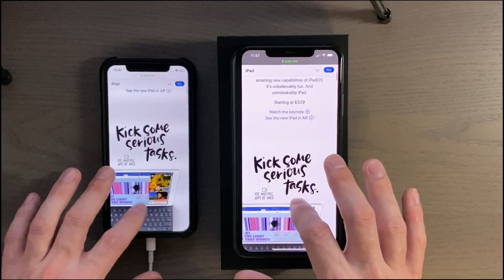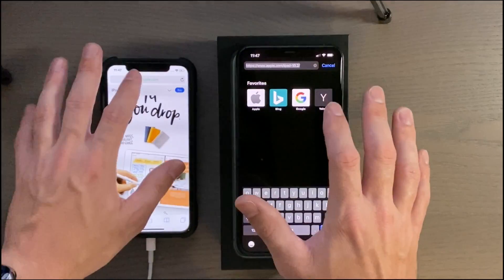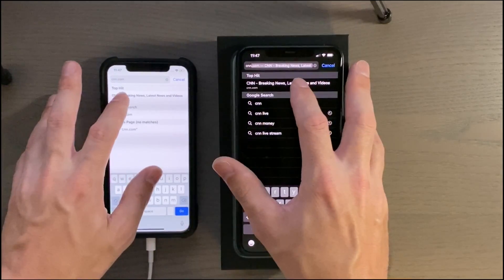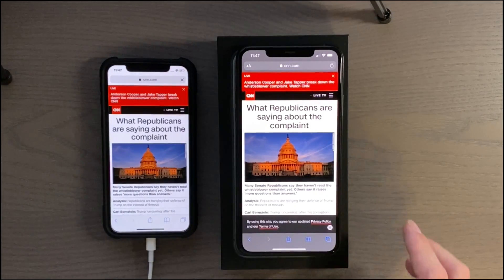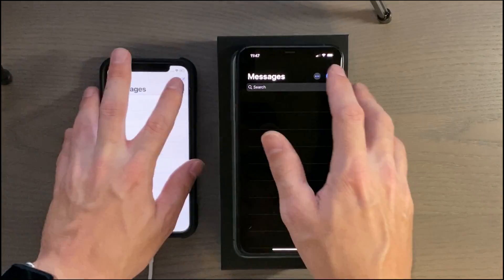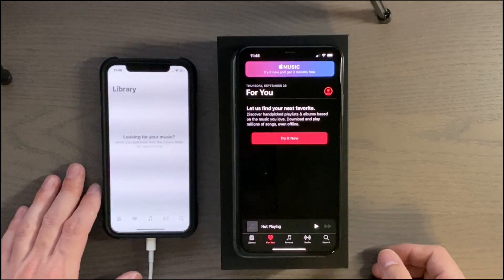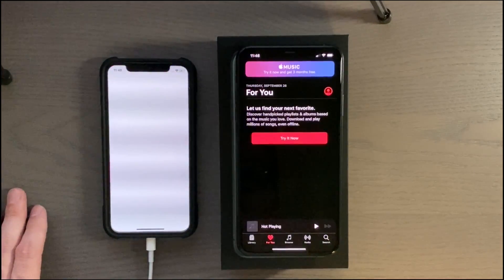They're really close, and that's one thing I notice — Safari is really well optimized on all the phones, so there shouldn't be a huge difference in how they load websites. Interestingly, part of the page loaded first on the iPhone 10. Messages pop up at about the same time. The Music app still has that stutter.